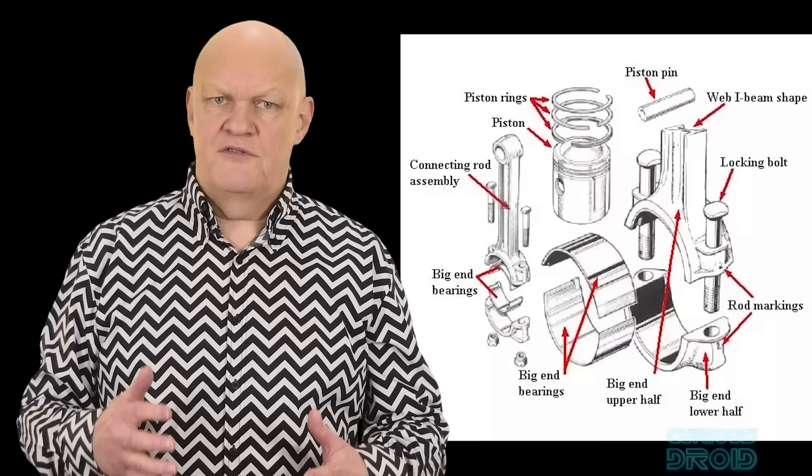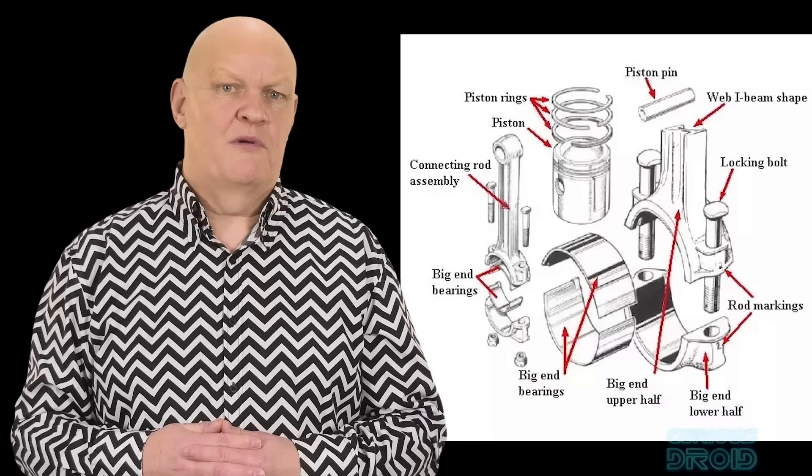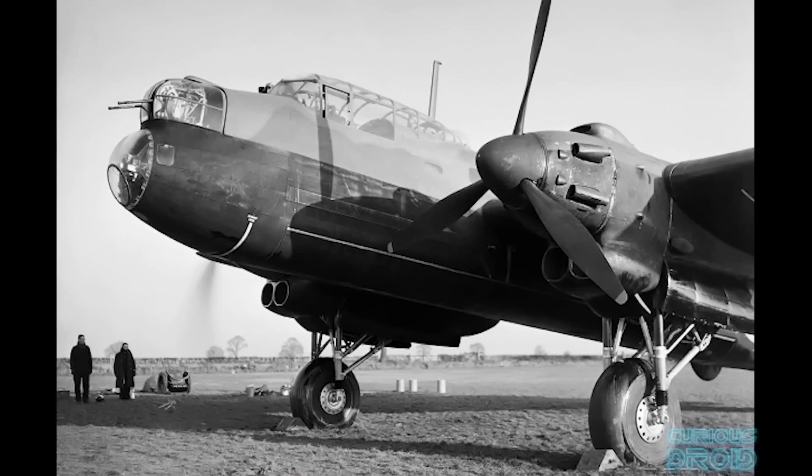Rolls-Royce was confident they could fix the issues, but with the Battle of Britain and all their efforts going into supplying and updating the already almost-as-powerful and lighter Merlin, the Vulture was eventually dropped. The two Vulture engines were also underpowered, producing at best 1,500 hp each in order to try and maintain reliability. This could turn a single engine failure into the loss of an entire aircraft because one engine just couldn't keep it in the air. In reality, a bomber the size of the Manchester or Halifax needed two 2,500 hp engines.